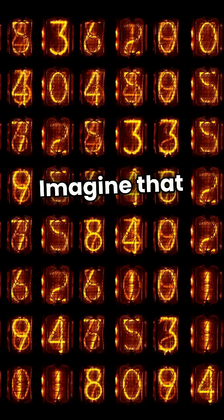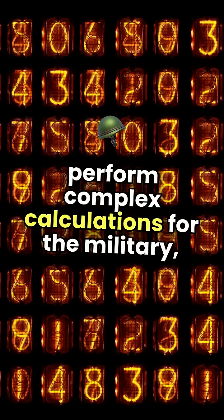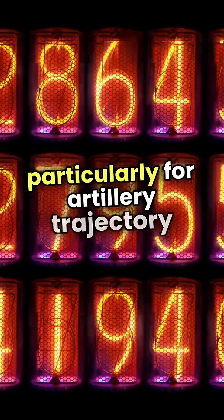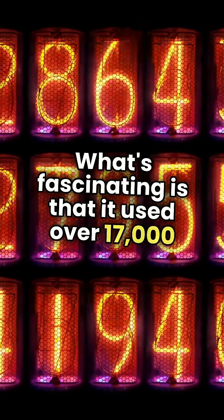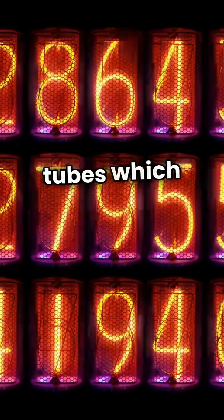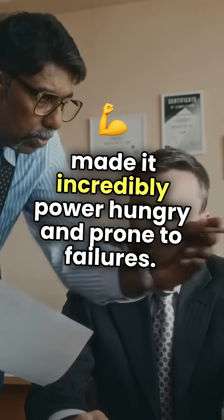Imagine that! ENIAC was designed to perform complex calculations for the military, particularly for artillery trajectory tables. What's fascinating is that it used over 17,000 vacuum tubes, which were essential for its operation but also made it incredibly power-hungry and prone to failures.